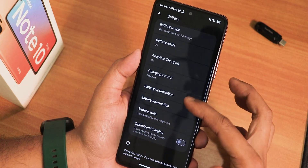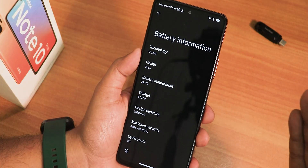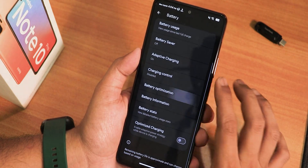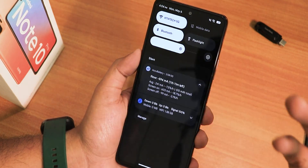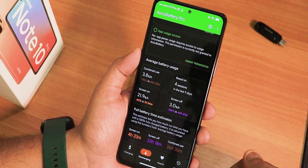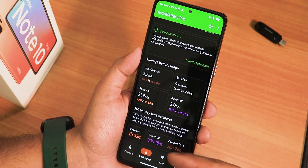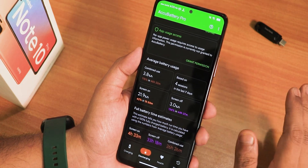In the battery section there's a nice animation, and we have charging control — make sure to disable it if you want the best fast charging. In battery information you can see the full details: charging cycle count, maximum capacity, and battery temperature. We have battery optimization, battery stats, and optimized charging options. The Accubattery stats may not be accurate since the device was in standby a long time, but it shows roughly five to six hours of screen-on time, about 33 hours of screen-off, and about 26 hours combined — it can definitely last a full day.